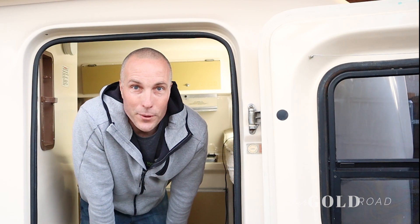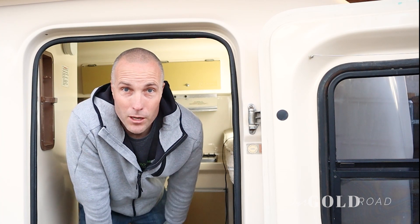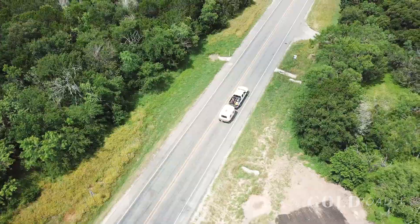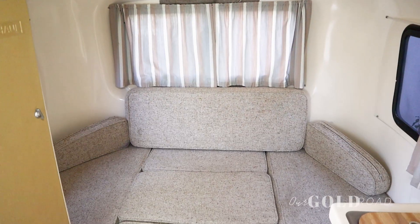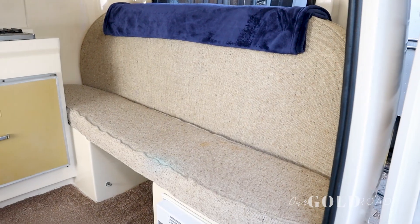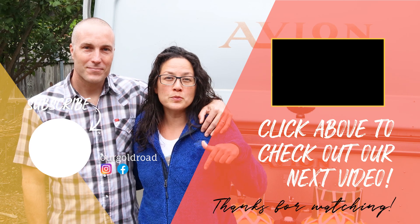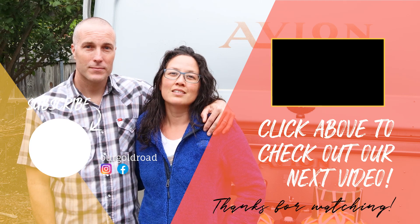So that's it, short and sweet. Hope you all enjoyed the tour of our U-Haul CT13. Leave a comment below, let us know what you think. Or if you're planning on buying one, we'd love to help you answer some questions. Until next time, safe travels. See you later. Thanks for hanging out with us — if you haven't already, subscribe to our channel. If you have any questions or comments, leave them below, and hit that notification button to see all of our upcoming videos. Catch you next time.